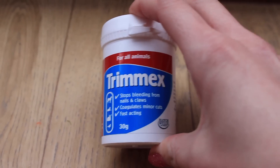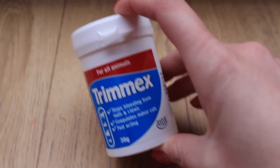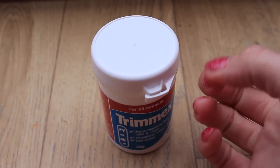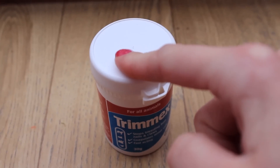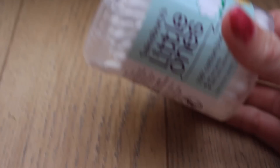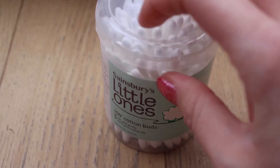I have a little tub of Trimex — this is only needed if you cut your pet's nails yourself. It's a powder solution that stems the bleeding of pet's nails if you cut down to the quick by accident. Thankfully that's never happened to me, but I have it as a precaution. I also have cotton buds, which are handy in any first aid kit — useful to dab on creams and clean around infected areas.